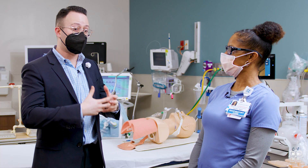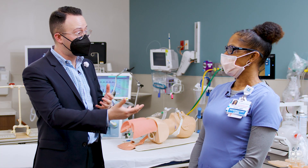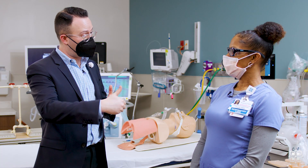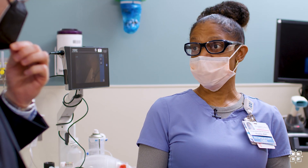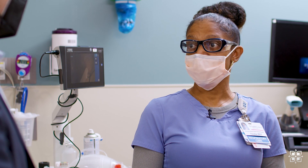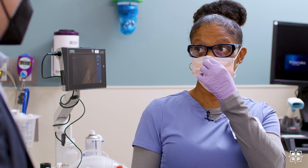Any healthcare career requires a lot of education. What education did you go through — what was your journey to get to where you are today? Well, you can go two ways: you can go for an associate's degree in respiratory therapy, or you can actually go for a bachelor's degree in respiratory therapy.